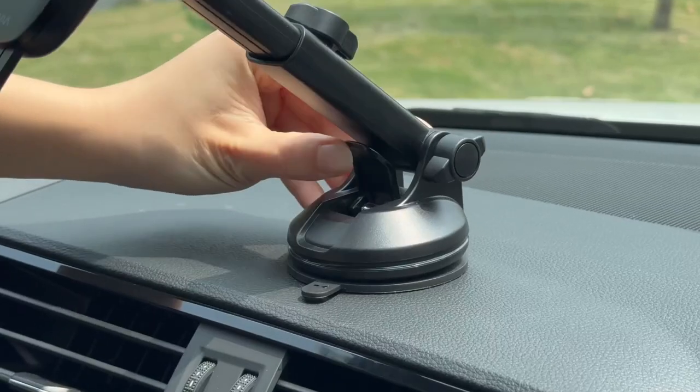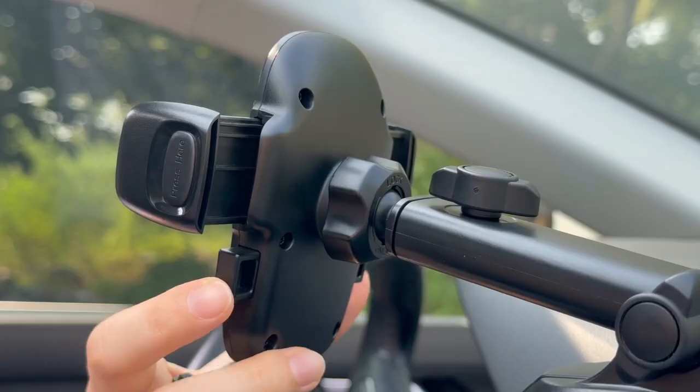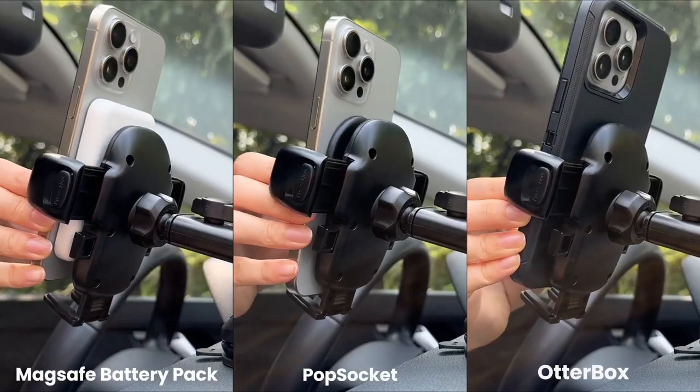So guys, this was the video about the best iPhone 16 Pro Max car holders. All the links are given in the description, do check them out. Thank you.